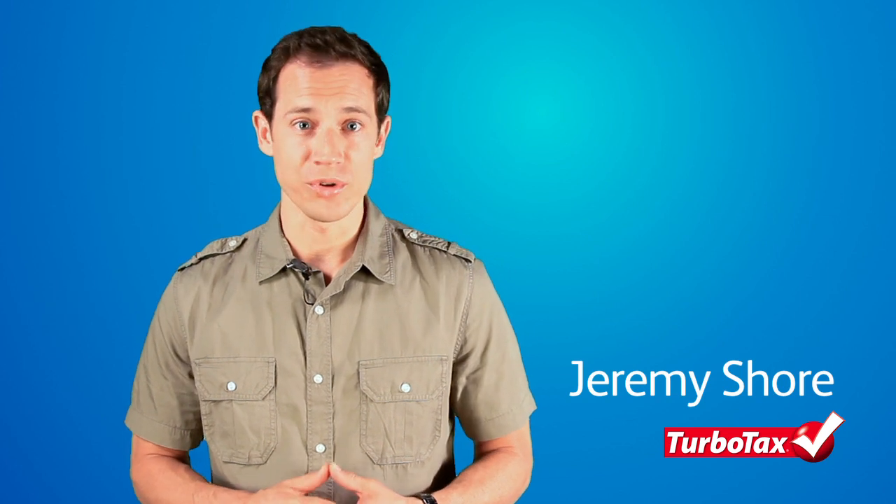Hello, I'm Jeremy from TurboTax with important news for small business owners. If you own a business, you now have twice as many rules to deal with.